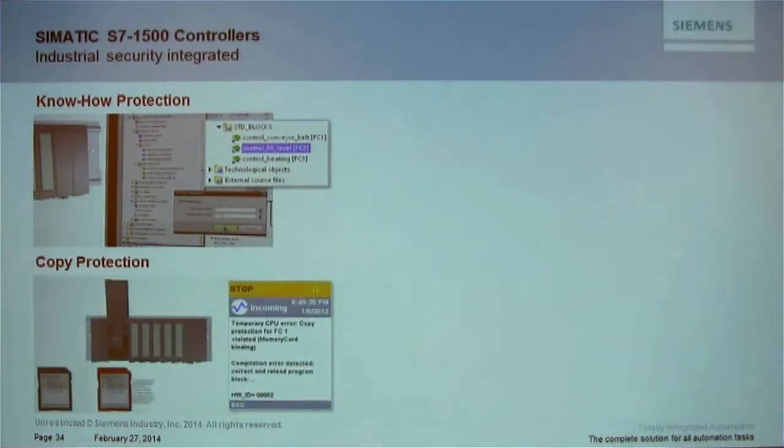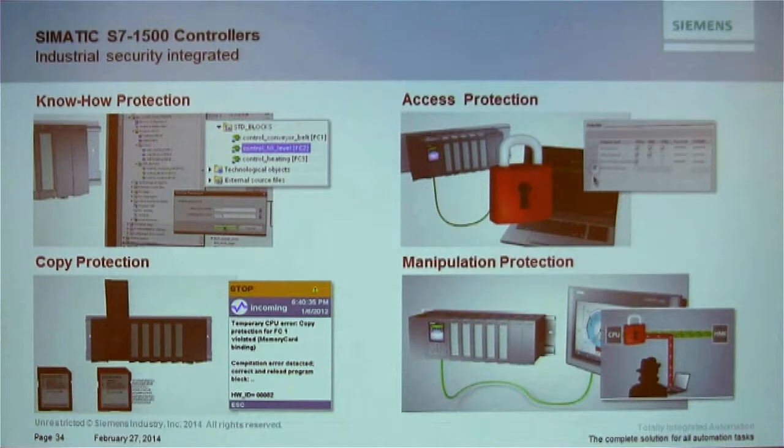On security: the S7-1500 offers know-how protection — the ability to hide and encrypt your code to protect intellectual property. If you're shipping machines overseas and concerned about someone uploading and stealing your code, you can right-click any block, give it a password, and that block becomes hidden. When downloaded and someone tries to upload it, they can upload the program but cannot open that block — enhanced encryption prevents it.